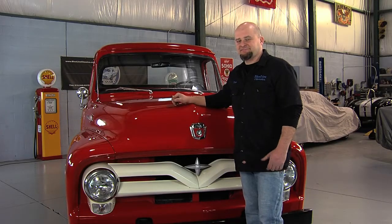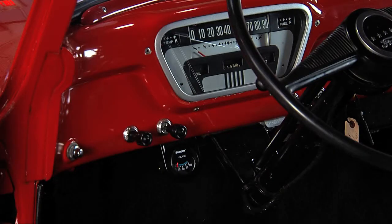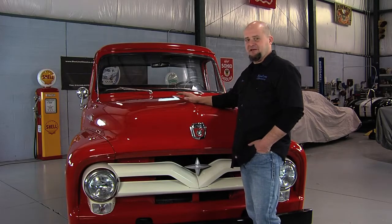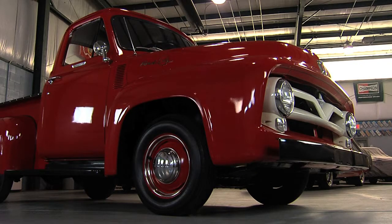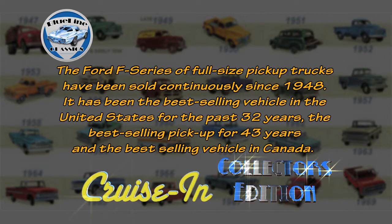These old trucks — it's kind of neat to see them drive down the road. Compared to a truck today, these had no options: no power windows, power seats, leather interior, or air conditioning. These were strictly used for work purposes — basic old work trucks. That's kind of why we added it to the collection. There's a lot of history in these trucks. The Ford F-Series of full-size pickup trucks has been sold continuously since 1948, being the best-selling vehicle in the United States for the past 32 years, the best-selling pickup for 43 years, and the best-selling vehicle in Canada.